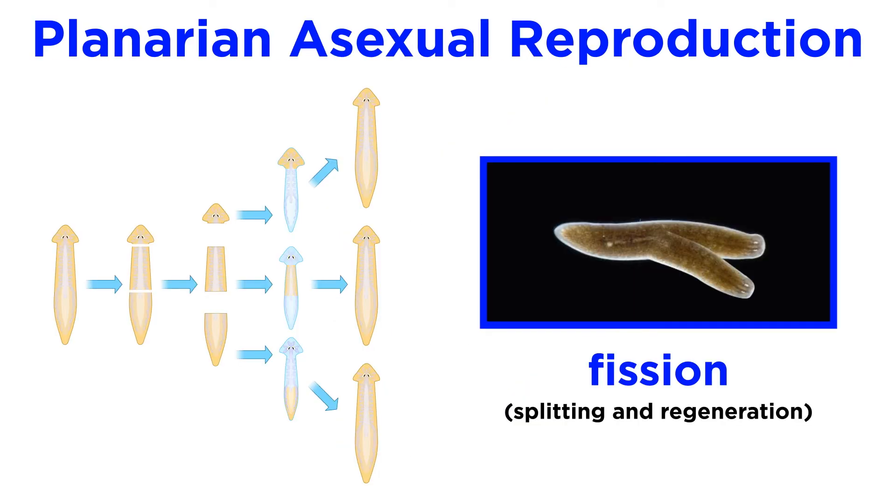However, planarians and many other free-living flatworms can also reproduce asexually through fission, where they constrict behind their pharynx and separate into two animals, called zooids, each of which regenerates the missing parts.